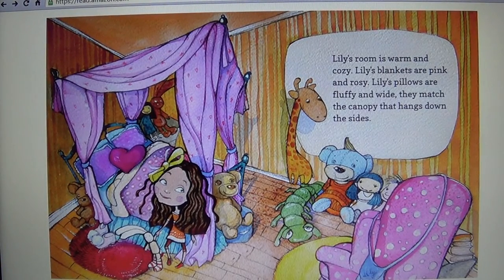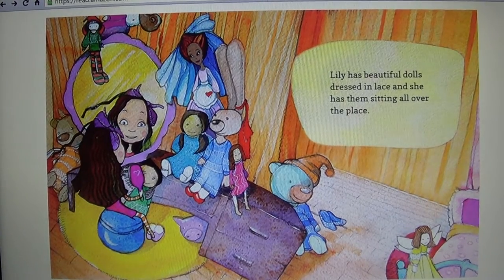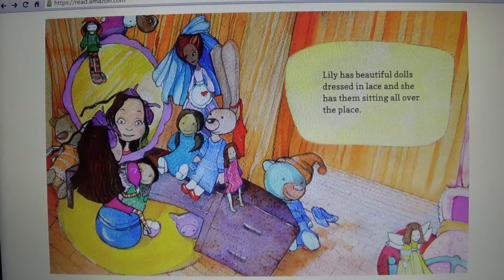Lily's room is warm and cozy. Lily's blankets are pink and rosy. Lily's pillows are fluffy and white. They match the canopy that hangs down the sides.